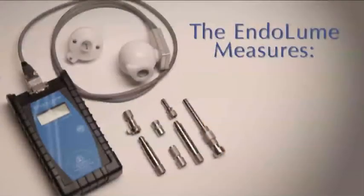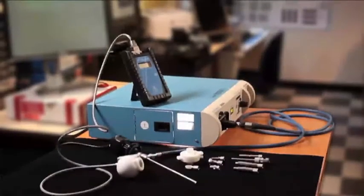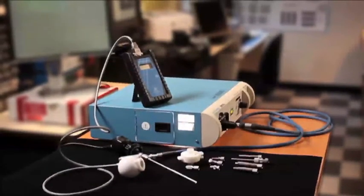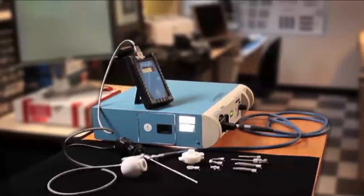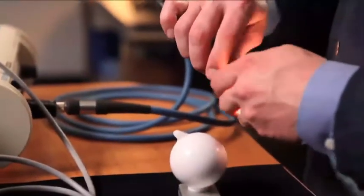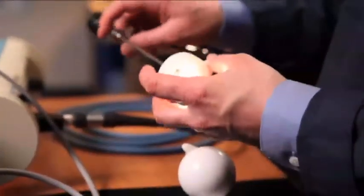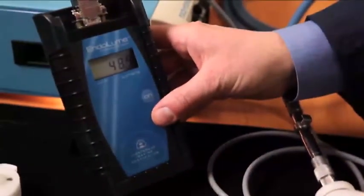The Endolume directly measures the luminous intensity of the endoscopic light source, fiber-optic light cable, and endoscope. The Endolume provides more accurate results than any competitive device by directly measuring light output inside the light source where the light cable tip is positioned. Each of the components can be tested individually or together in an easy three-step approach for diagnosing the entire endoscopic illumination chain.